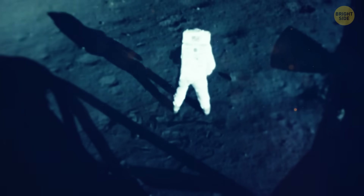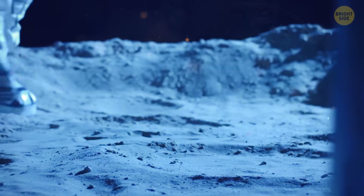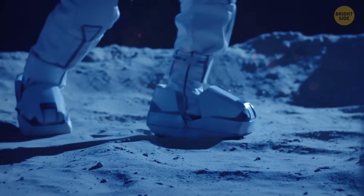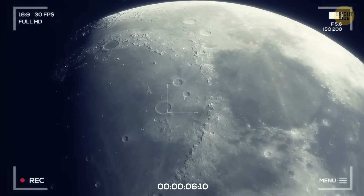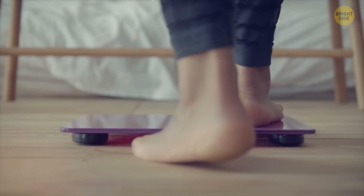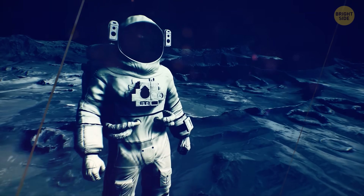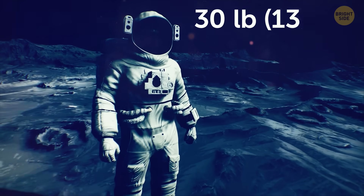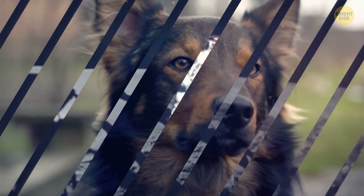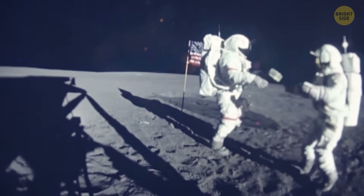Humanity loves to explore the moon — we've sent a bunch of missions there. A total of 12 people have set foot on its surface. The gravitational force there is six times less than on Earth, so if the average person weighed about 180 pounds here, on the surface of the moon the scales would only show 30 pounds — like the weight of an average dog. That's why the astronauts moved, jumped, and fell so strangely there.